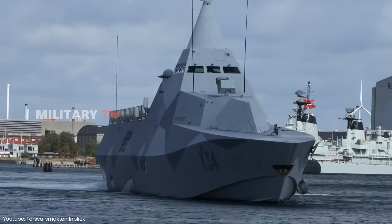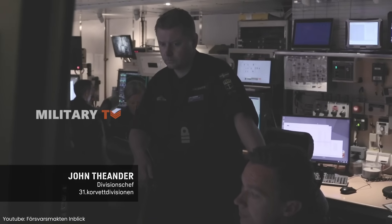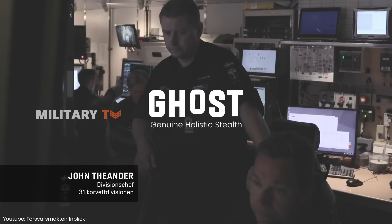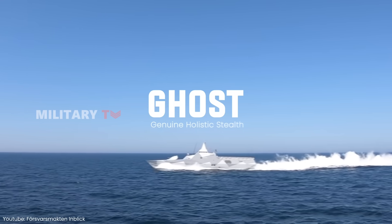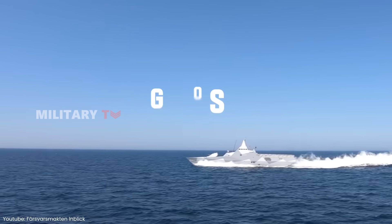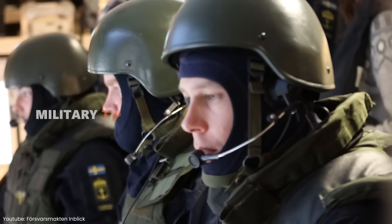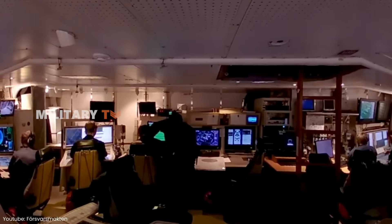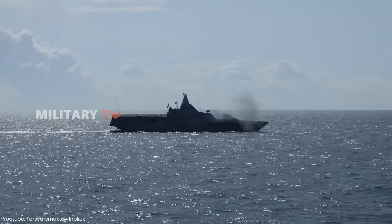Visby's sharp, angular lines and minimalist hull aren't just for looks. Saab has developed what it calls genuine holistic stealth, a design philosophy aimed at minimizing the ship's signature in various detection spectrums. This includes reducing the heat, light, sound, and electromagnetic emissions that the ship produces. The goal is simple: enable the Visby to act first, ideally without even being detected.